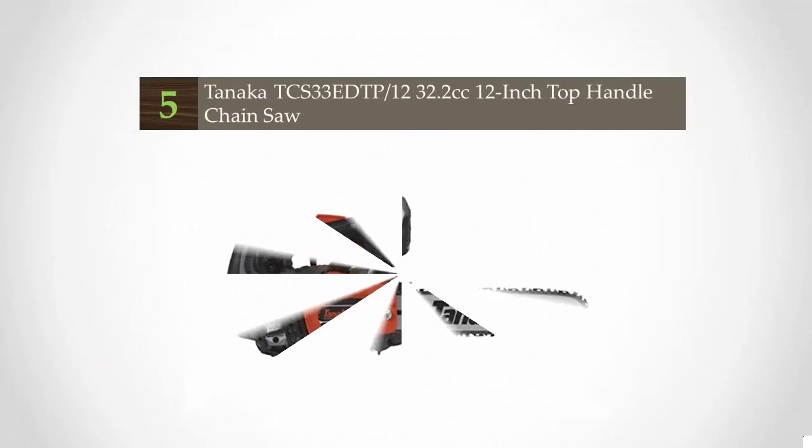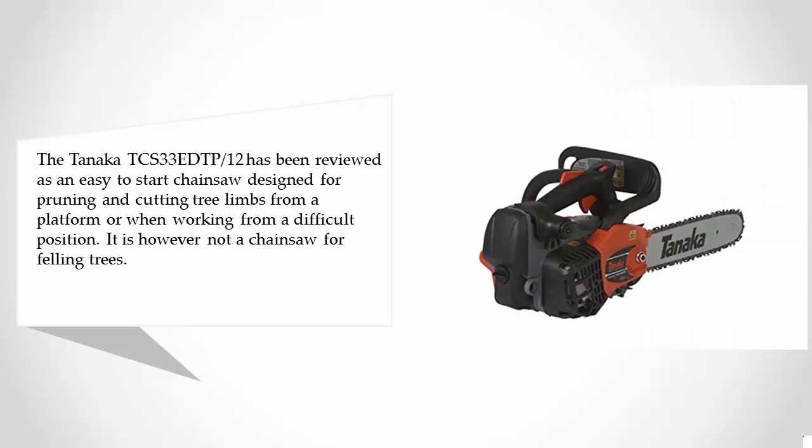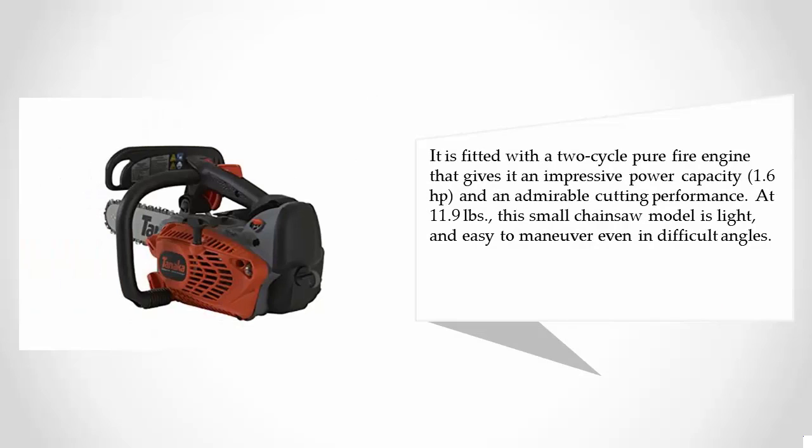Starting our list at number five, the Tanaka TCS 33 DTP/12 has been reviewed as an easy-to-start chainsaw designed for pruning and cutting tree limbs from a platform or when working from a difficult position. It is not a chainsaw for felling trees. It is fitted with a two-cycle Pure Fire engine that gives it 1.6 horsepower and an admirable cutting performance.